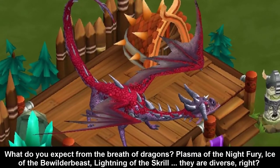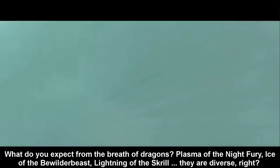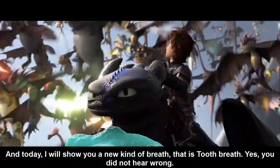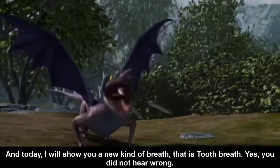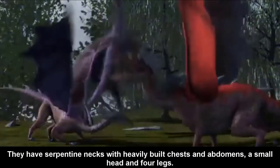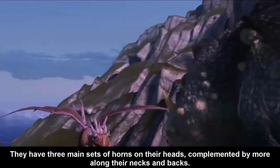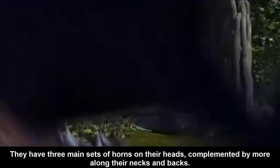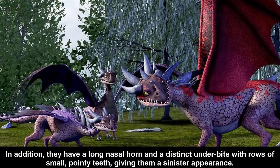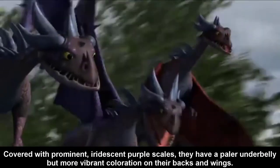Number 1: Grimnasher. What do you expect from the breath of the dragon — Plasma of the Night Fury, as the big Whispering Death lining up the Skrill? They are diverse, right? And today I will show you a new kind of breath: the Tooth breath. Yes, you did not hear wrong. Grimnasher belongs to the Sharp class. They have serpentine necks with heavily built chests and abdomens, a small head and four legs. They have three main sets of holes on their heads, collimated by more along their necks and backs. In addition, they have a long nasal hole and a distinct underbite with rows of small pointing teeth, giving them a sinister appearance. Grimnasher are covered with prominent, iridescent purple scales.